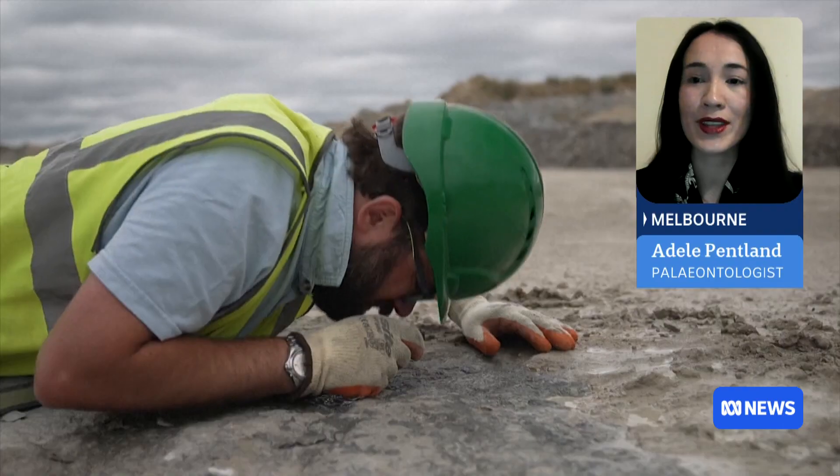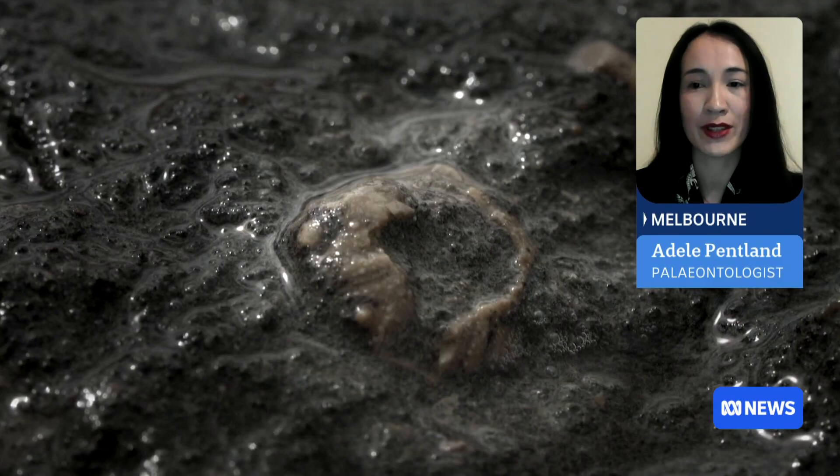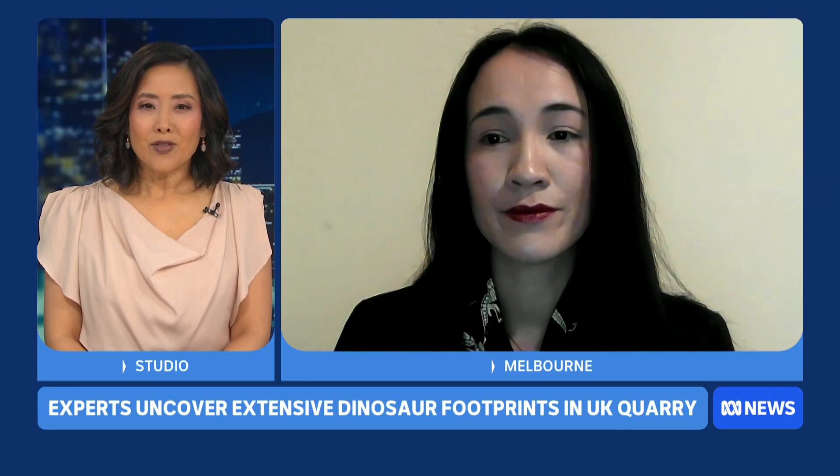Does this discovery reveal anything we didn't previously know about dinosaurs or the environment they lived in? It's unusual to find something at this scale in England in particular. An incredible thing about dinosaur footprints is that they reveal behaviour which bones don't typically reveal. By studying this, scientists have a better chance of understanding what the entire ecosystem was like, not just the dinosaurs present in this environment. And how have footprints estimated to be 166 million years old been preserved?